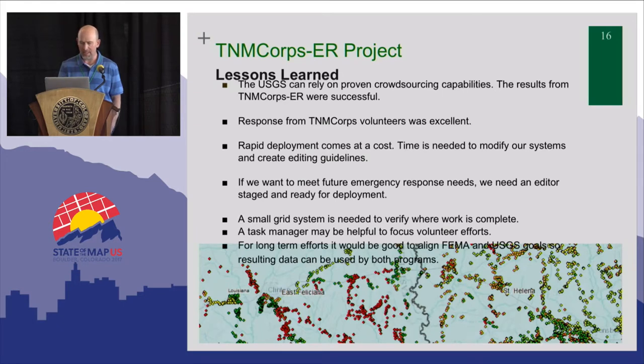Another lesson learned is that we really needed a small grid system to check off where work was complete — we had a large one, which was really unfortunate. We also needed a tasking manager — in hindsight, of course we would need one for this kind of work. For long-term efforts, it would be good to align FEMA or other organizations' goals with the USGS. Ultimately, USGS couldn't use this data themselves, so to make something like this sustainable, we would need data collection that works for more than one agency, since we can't use building-level data for our own mapping.